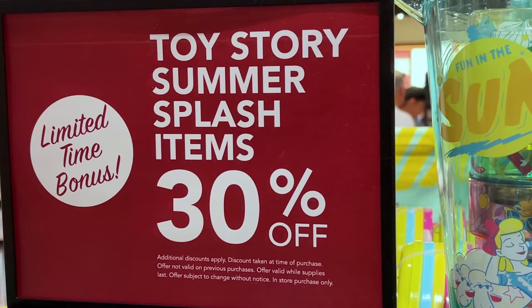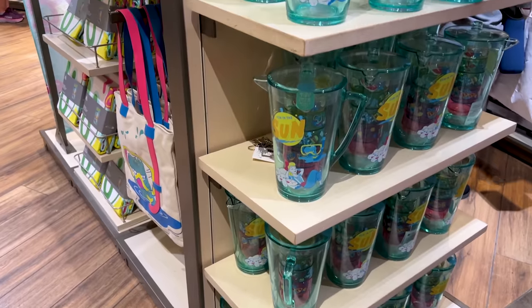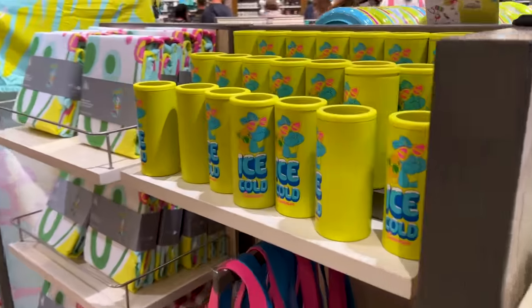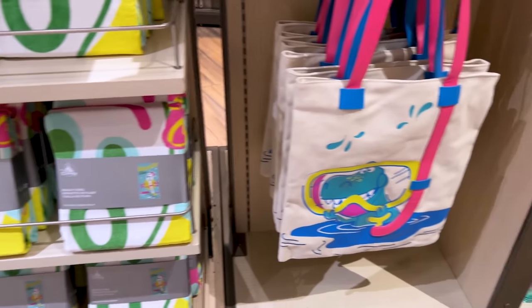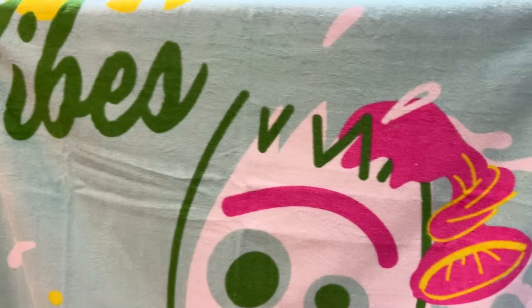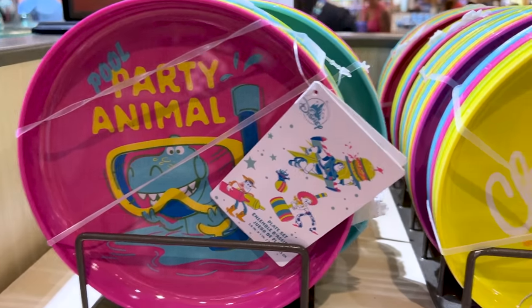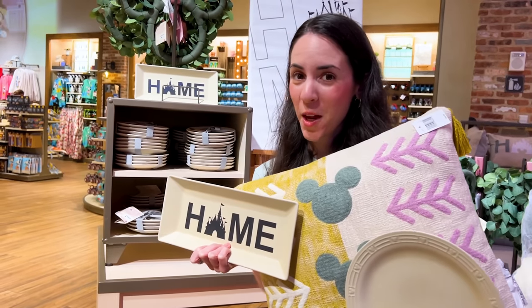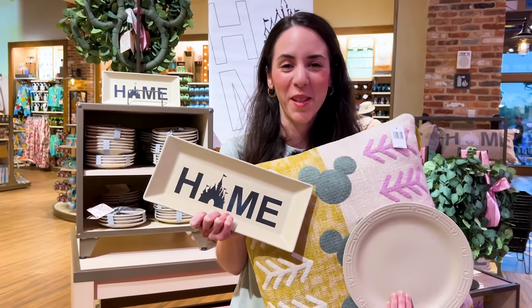Another discount: Toy Story Summer Splash items are 30% off, and additional discounts apply. This collection was introduced at the start of summer. They have the tote bag and let me show you the Forky beach towel — look at Mr. Forky, it says 'Vibes,' 'Pool Party Animal,' 'Chillin,' 'Grillin.' There are more home items from this collection, so let me know if you want to see the rest in my next World of Disney video.